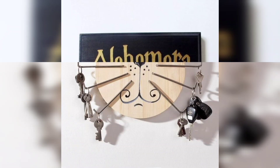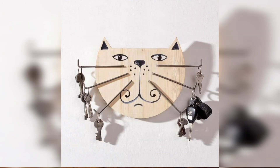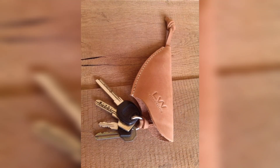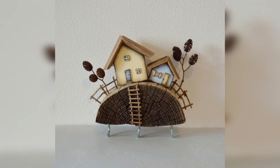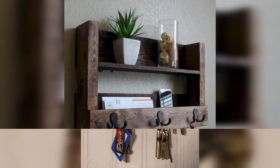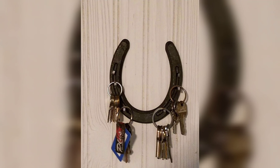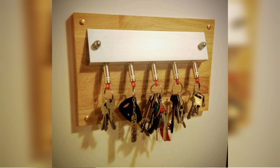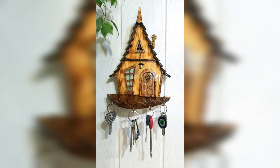Assalamu alaikum, hello everyone. Hopefully you will be all right — may Allah bless you all. Welcome to this channel to find home decor ideas. In this video you're going to see beautiful wall key holder designs and decorating ideas for your home interior.